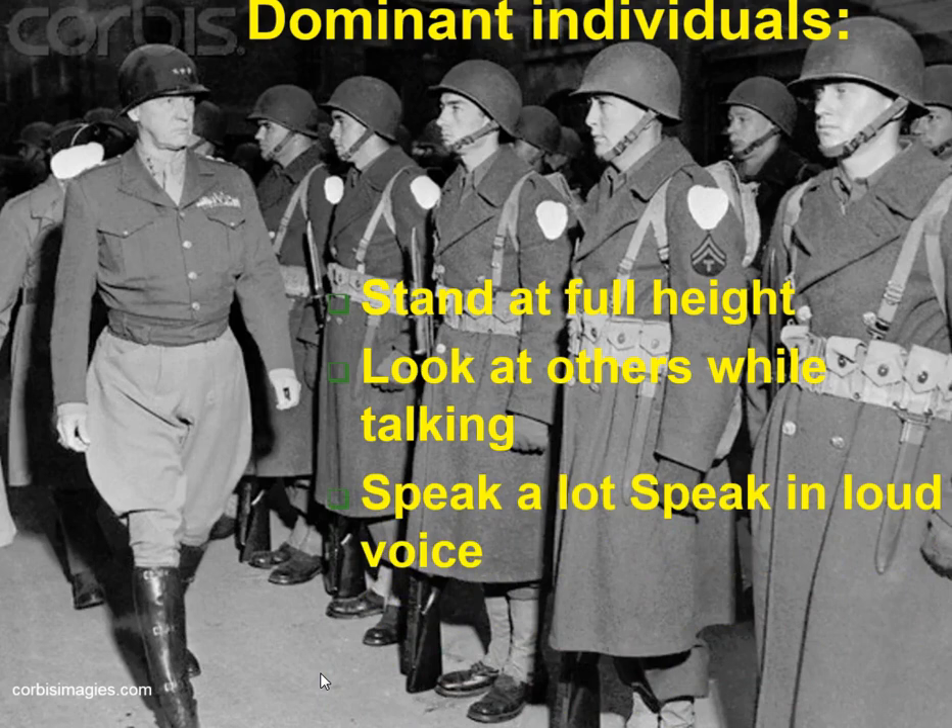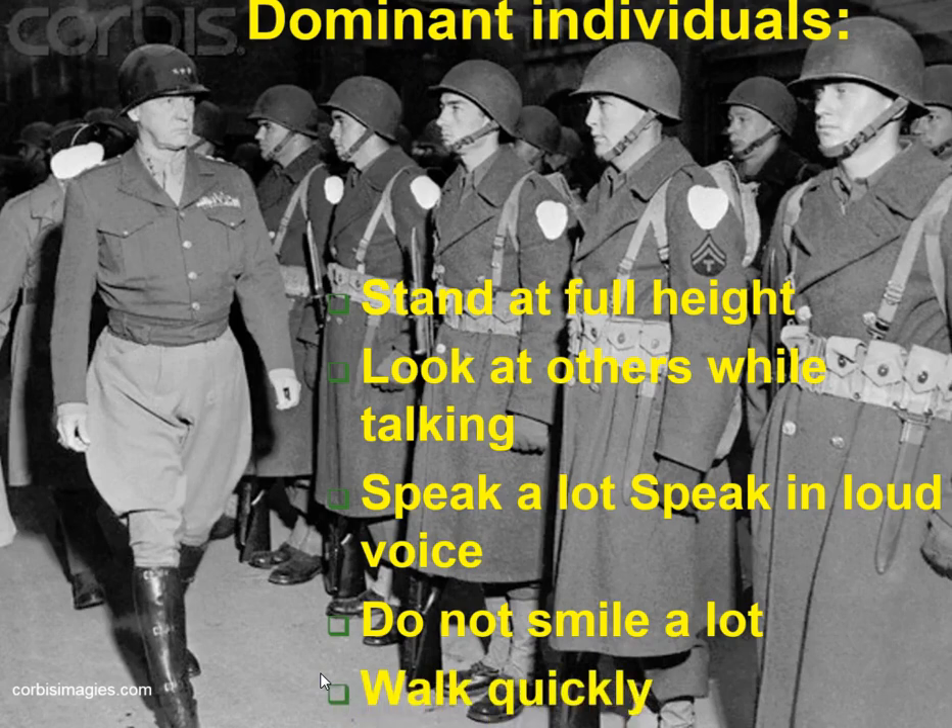Dominant people speak a lot; they speak in a loud voice — they don't speak in little shriveling voices. They don't smile a lot. Smiling is actually a sign of submissiveness, facially it comes across as submissiveness. Frowning, the opposite of that, is an aggressive behavior. Also, dominant people walk very quickly and they tend to just speed past other people. If you ever walk across campus with some dominant people and you're not a dominant person, you're going to be left behind.